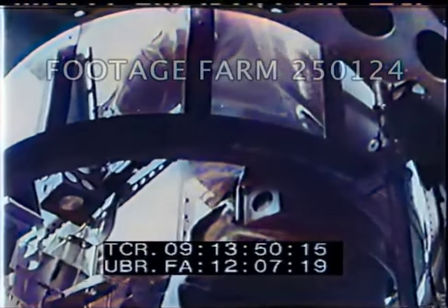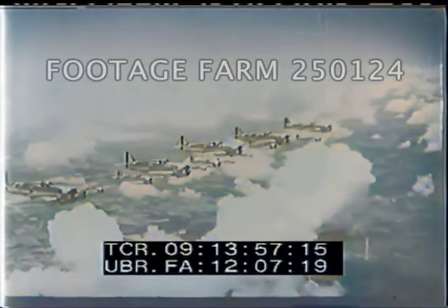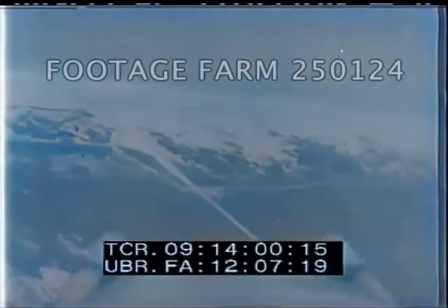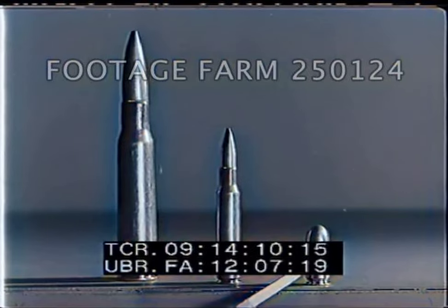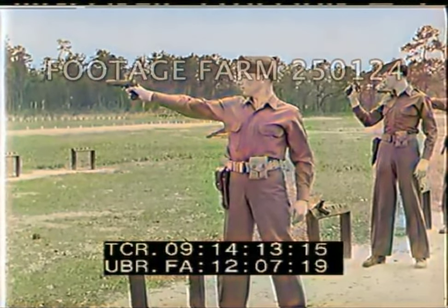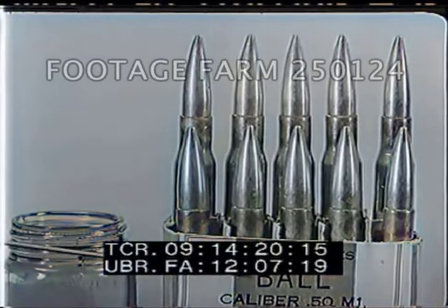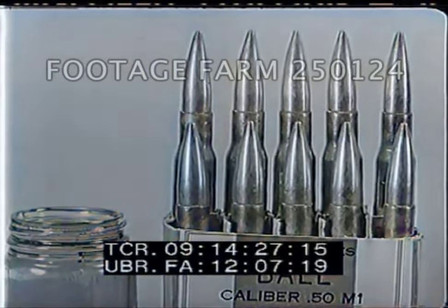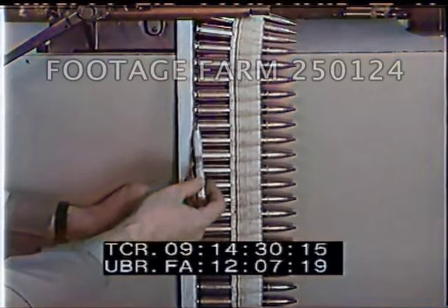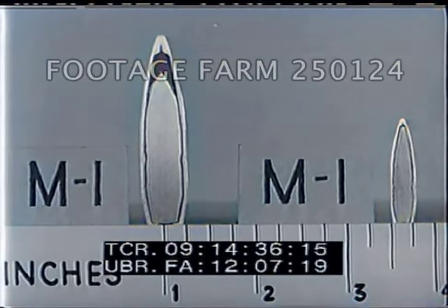The .30 caliber cartridge, although practically obsolete for aerial use, is still the standard for ground forces and is also effectively used by aircraft for ground strafing. The .45 caliber cartridge has very effective striking power at close range and is therefore used for close-in defense and attack. The .50 caliber ball cartridge has a plain unpainted projectile tip. In peacetime, .50 caliber ammunition is packed in cartons, ten rounds to the carton; during wartime, they are issued in belt links. Different cartridges are filled with different cores: .50 caliber ball bullets contain a soft steel core, while the .30 and .45 caliber are filled with antimonial lead.